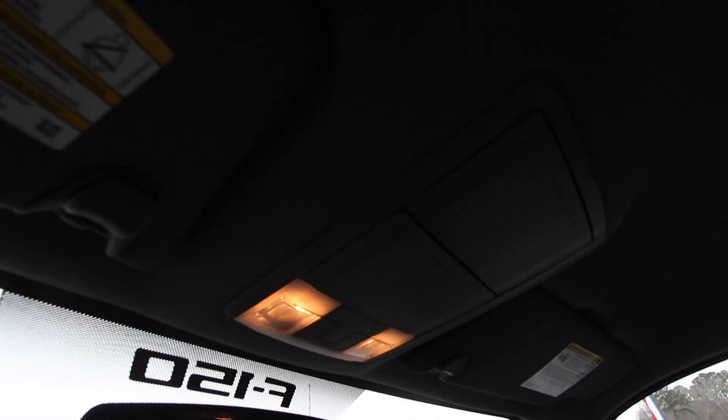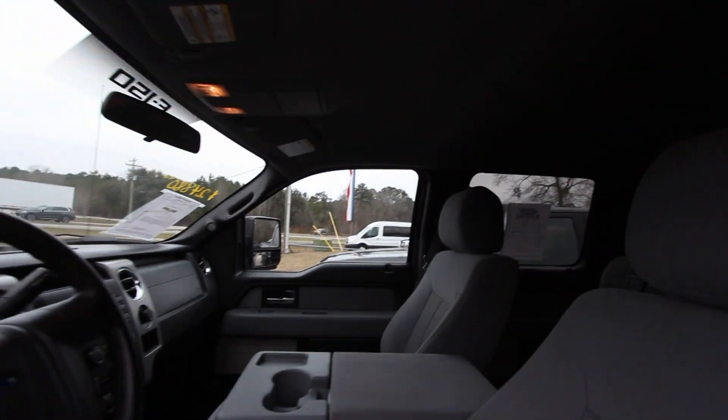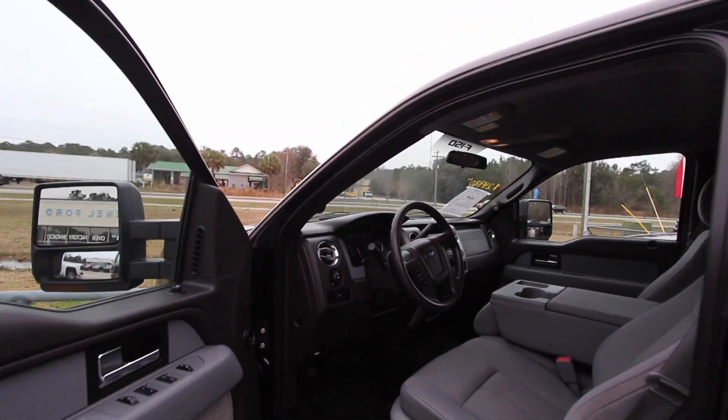Center console, center seat, steering wheel with cruise control, CD player, and it does have an auxiliary jack and brake gain — so you've got all that good stuff. Got two sunglass holder spots right up there for your sunglasses and your wife's Ray-Bans, so not bad.